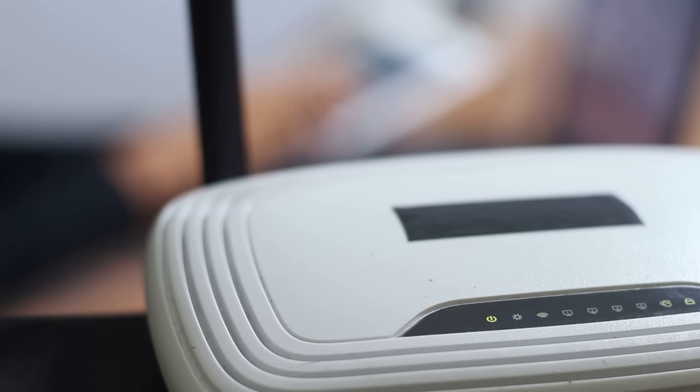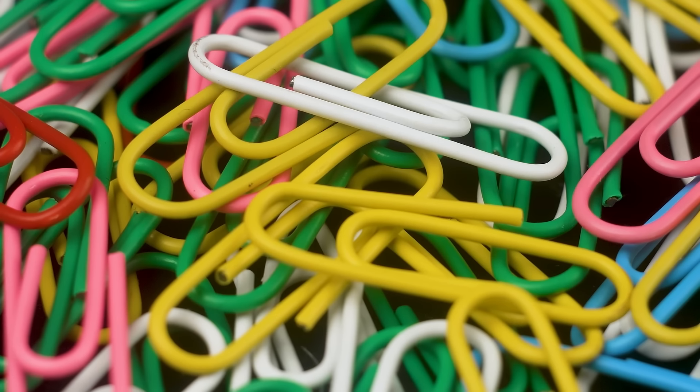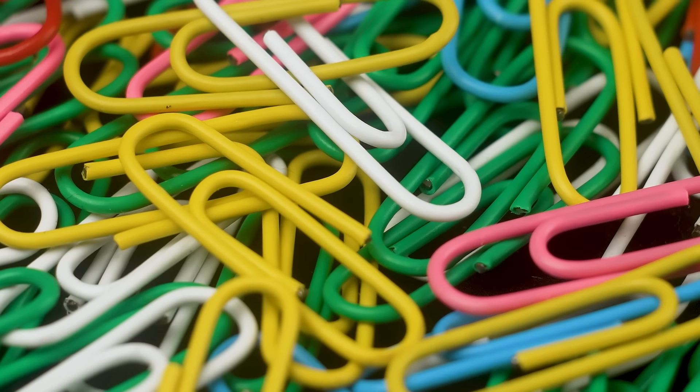They can reset an electronic device, or eject a SIM card, unclog a spray bottle, or provide a temporary fix for a broken zipper. Kids and teenagers will also make jewelry out of paperclips, as they can be colorful and very affordable. But despite all the additional uses that have been found for paperclips, they continue to provide the optimal solution for temporarily attaching papers.